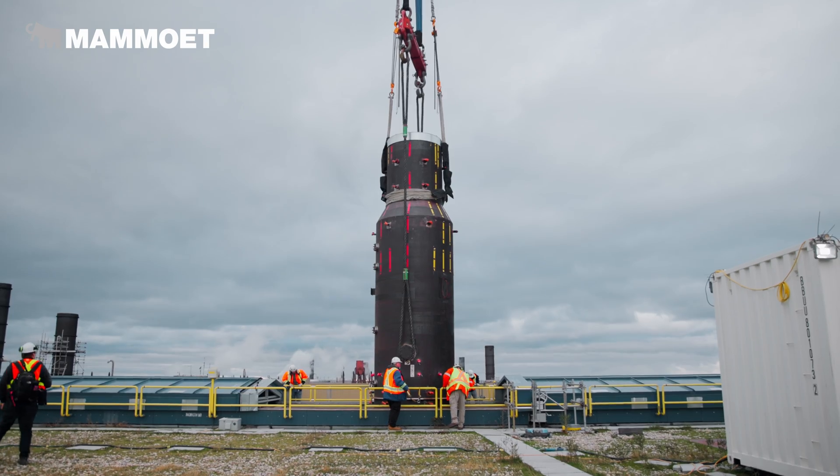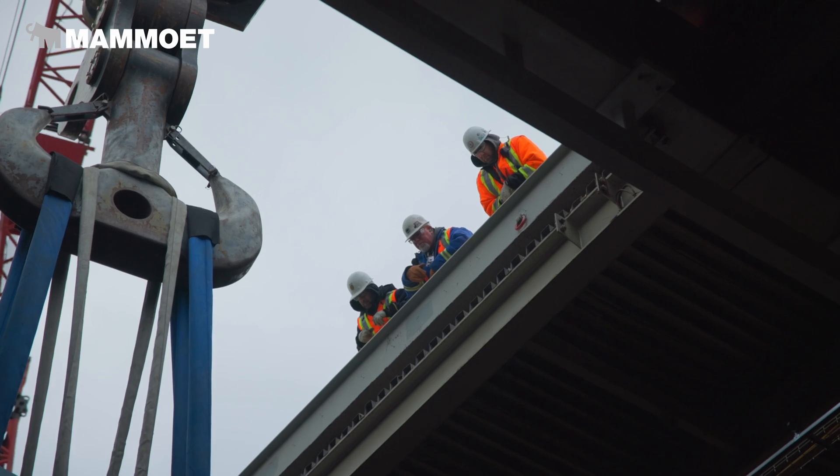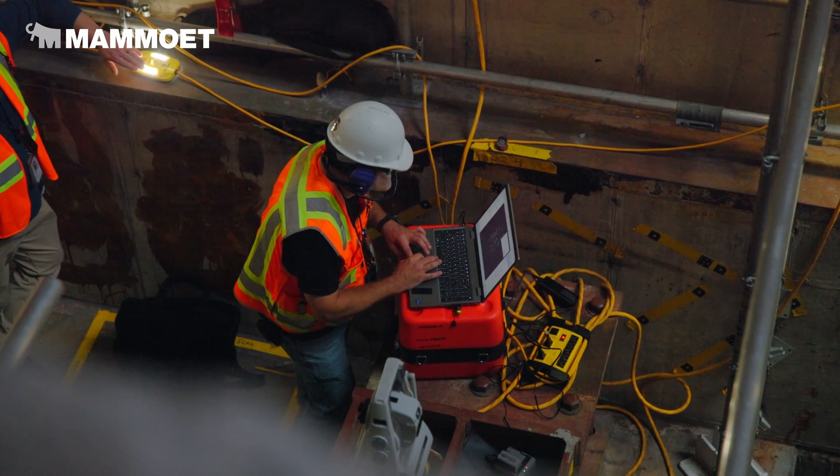We'll lower it in — it's quite a tight tolerance going through the roof. The PTC is mostly just rough-setting it, and once you get it inside, they're able to do all that final fit-up.